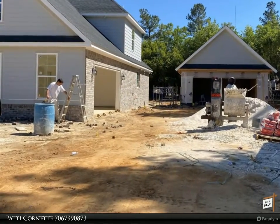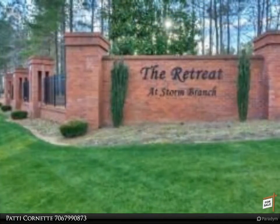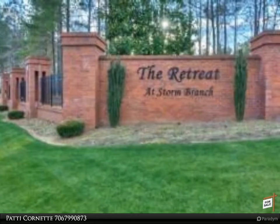The kitchen offers a center island perfect for entertaining, granite counters, full backsplash, beautiful cabinetry, ample walk-in pantry space, and a breakfast room.